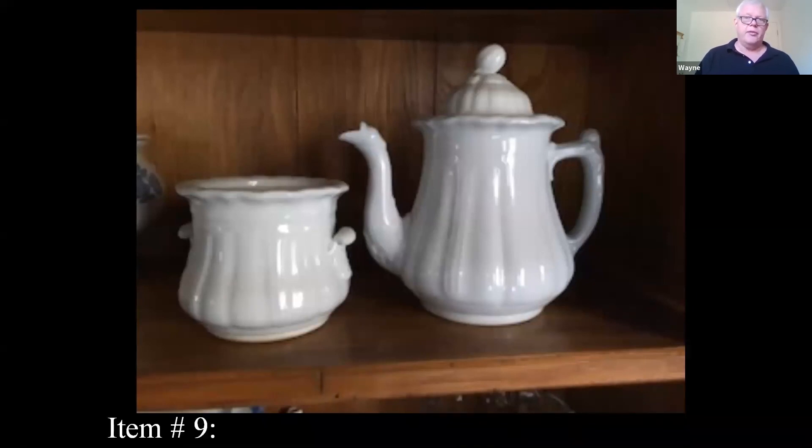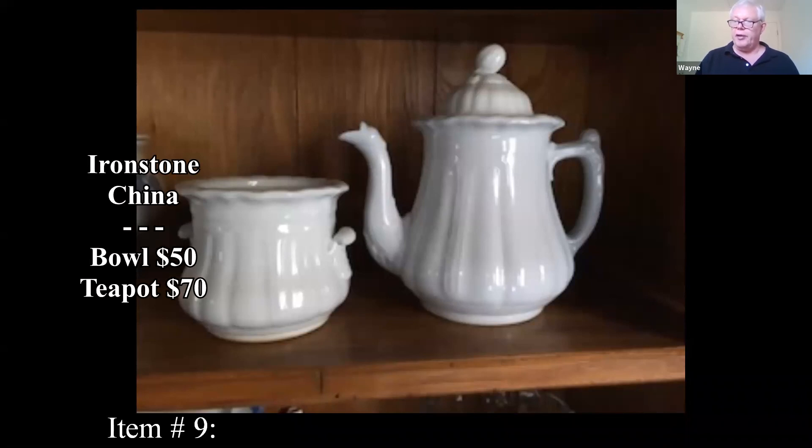A bowl with a cover sold for $50 fairly recently, and the teapot went for $70. These are auction prices I'm giving you, so pretty much on everything unless I mention my source is different.